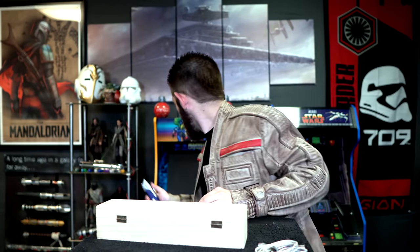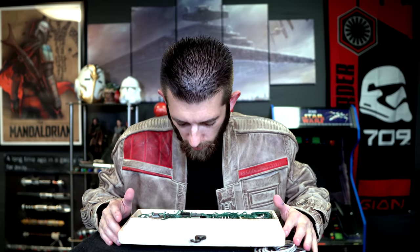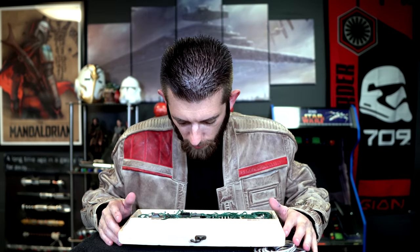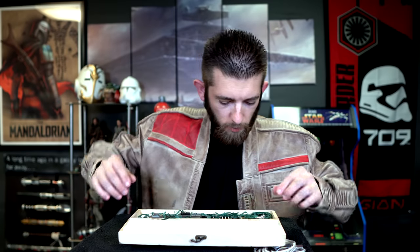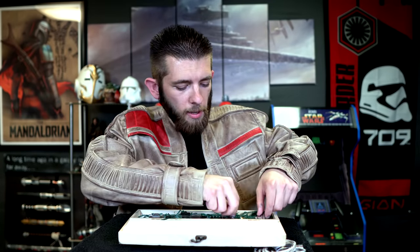And now we have the main reason why we are here. Oh boy, this thing looks great — even on the inside it's nicely padded.